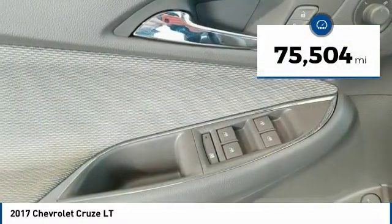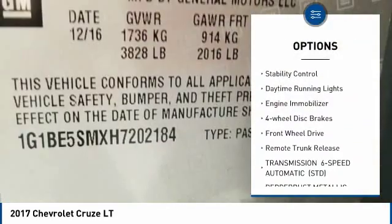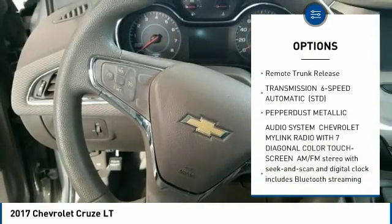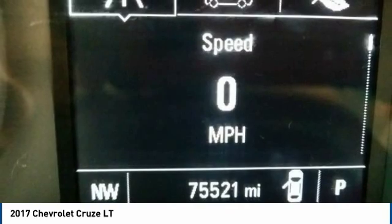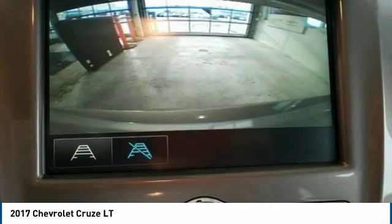Here are some of this vehicle's great options: turbocharged, heated mirrors, aluminum wheels, traction control, stability control, daytime running lights, engine immobilizer, four-wheel disc brakes, FWD, and remote trunk release. Wouldn't you look great in this vehicle?